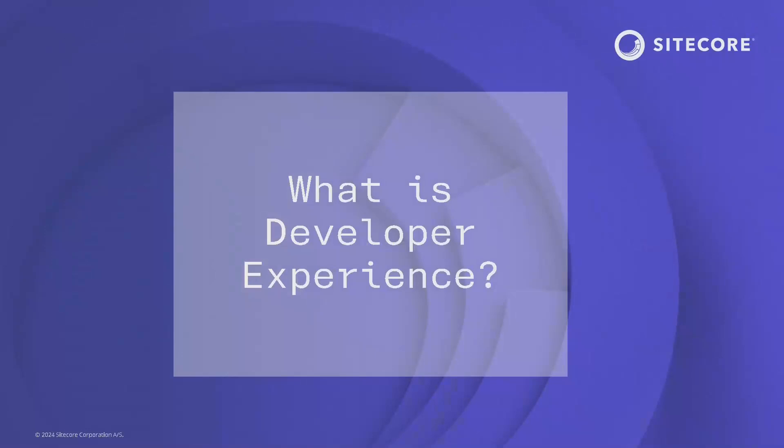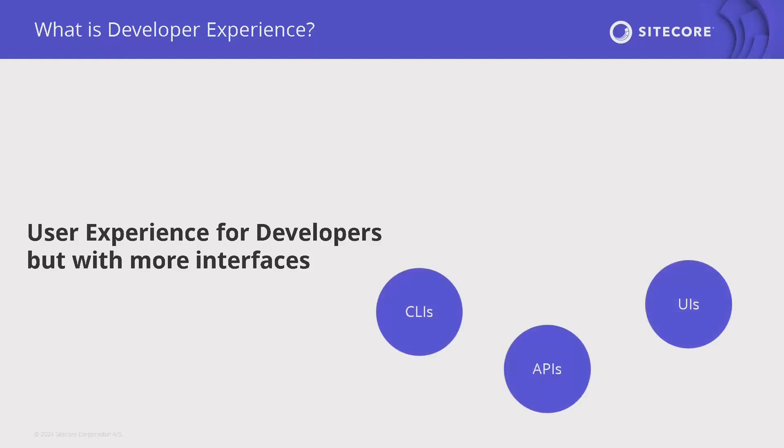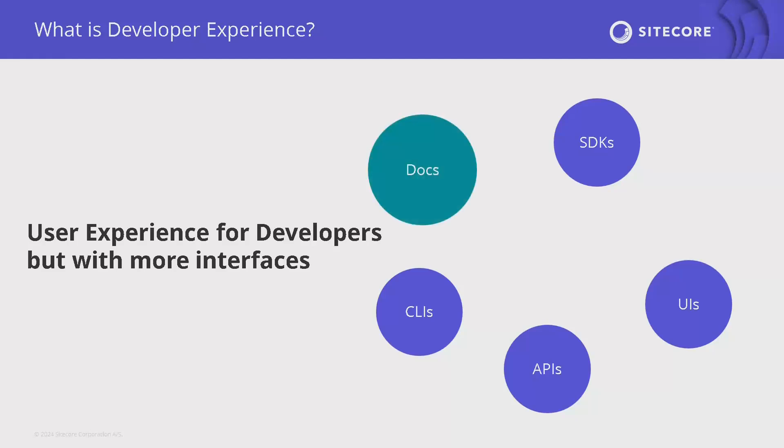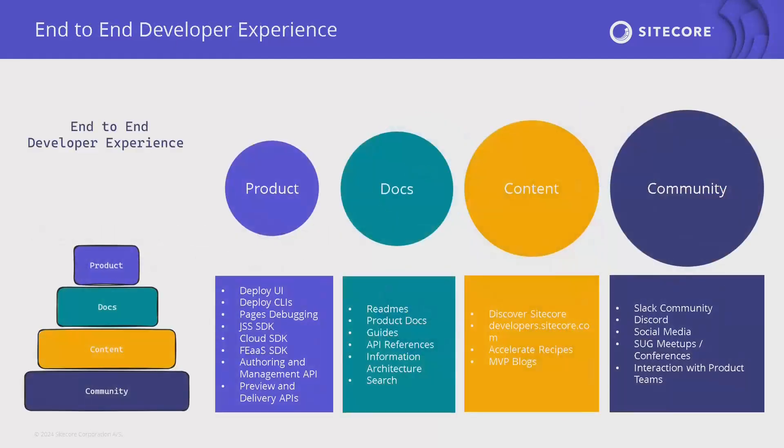So what is developer experience? It's essentially user experience for developers, but we have a lot more interfaces to think about — UIs, CLIs, APIs, SDKs. Developer experience is also broader than just the products being created. Thinking about this end-to-end developer experience is how we're approaching things at Sitecore. It's also docs — documentation is fundamentally a DevEx product. It's content created by Sitecore and the broader community. The amount of blogs in this ecosystem is massive. And then it's the community — Slack channels, meetups like this one.